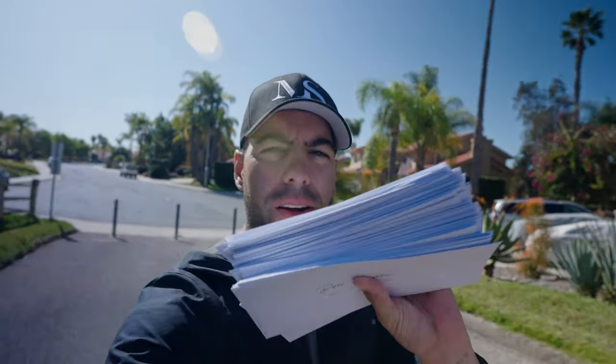Hey guys, welcome back to another Sell with Manuel vlog. We are out here right now in the beautiful community of Chula Vista and we are out flyering.